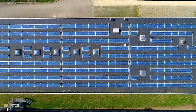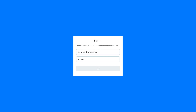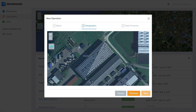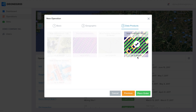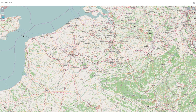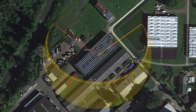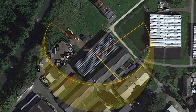A solar site inspection works like this. Whether you have a single site or hundreds, you simply plan your operation by signing into the DroneGrid platform and designating the site boundaries. You select the solar data product and confirm the operation. We take care of regulatory compliance and calculate the optimal time for the flight, taking into account weather and even sun positioning to ensure data quality.